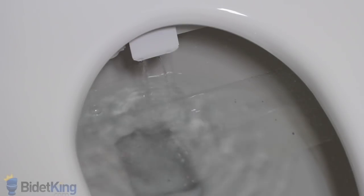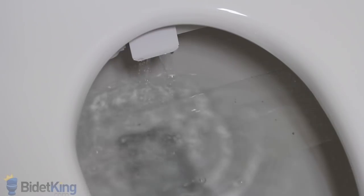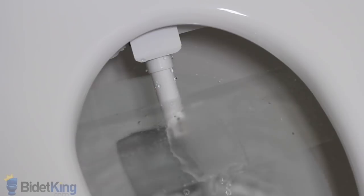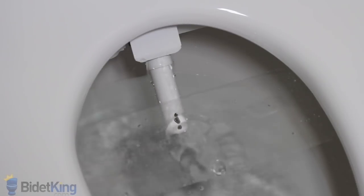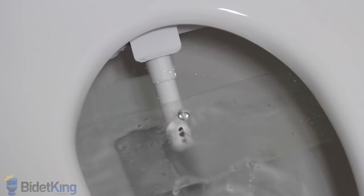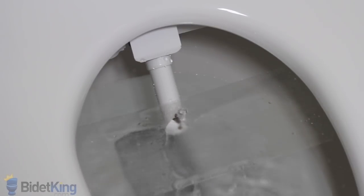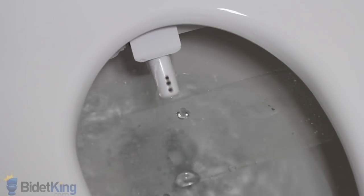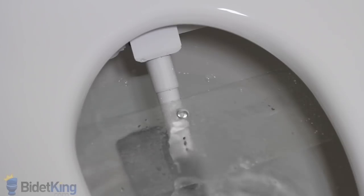The Toto washlet features a single nozzle with two different wash functions. First, we see the rear wash function with adjustable nozzle positions. The water can also be changed to a narrower spray. We can also pulse the water stream and make the nozzles oscillate back and forth for more thorough cleansing. As the nozzle retracts, you will notice water dripping from its base — this is the nozzle's self-cleaning function as it rinses itself off with water before and after each use.